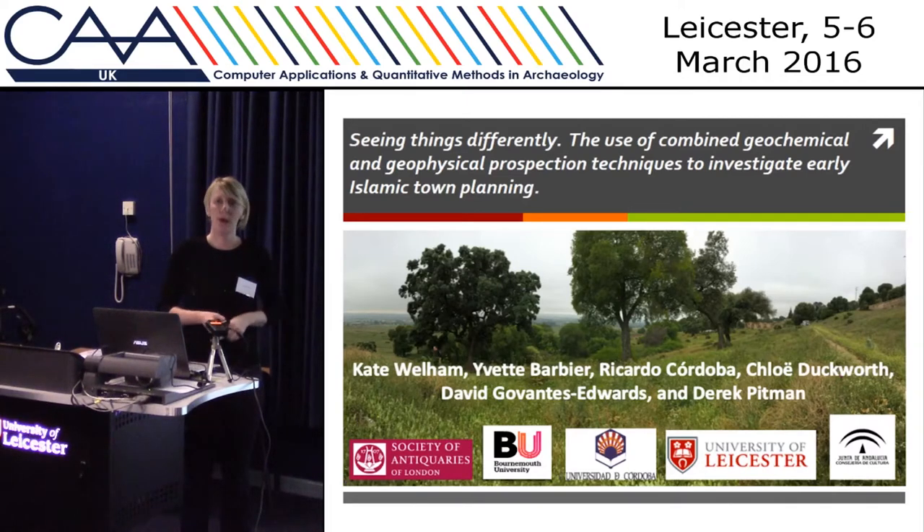The site we're going to be looking at as a case study is a site in southern Spain, an Islamic site. In particular, I'm going to be talking about portable XRF and geophysical survey.